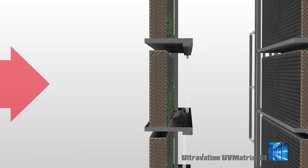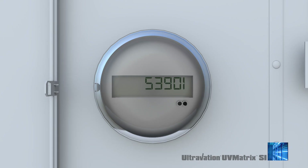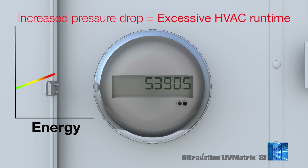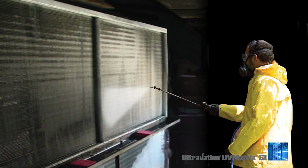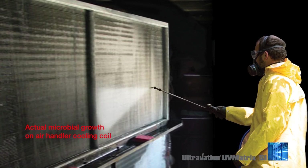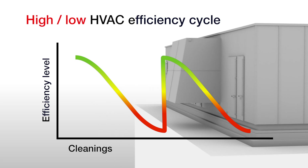As the coil becomes increasingly clogged, air flow will become inhibited, increasing pressure drop. These conditions extend HVAC operating run time, waste energy, and cause unnecessary wear and tear. Traditionally, HVAC coils need expensive chemical cleanings to remove contamination, resulting in a cycle of high and low HVAC efficiency.